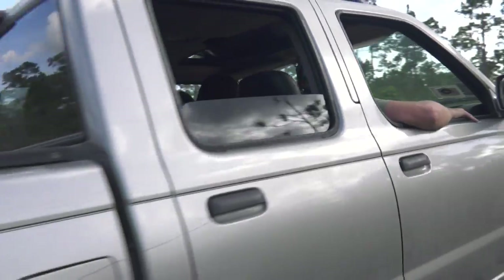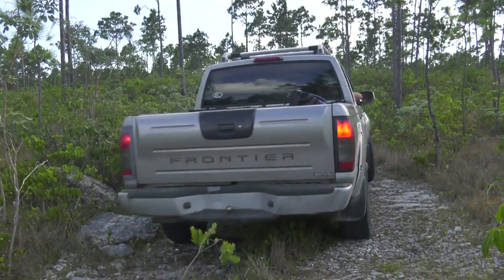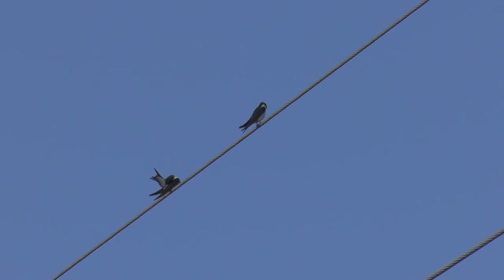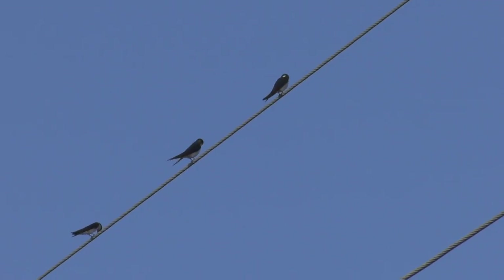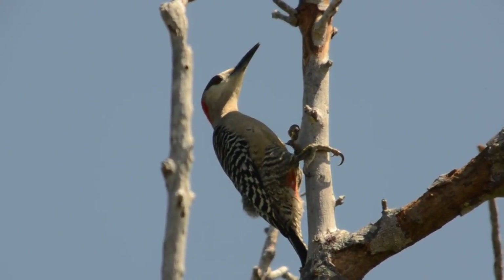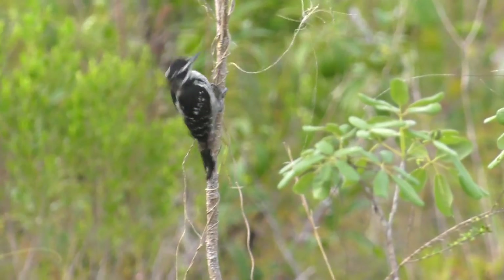This afternoon we're with Bahamas swallow researcher Maya Wilson from Virginia Tech University. She's got a Bahamas swallow nest that she's been monitoring, and we're going to check it out and learn a little more about the life history of this endangered bird. My name is Maya Wilson, I'm a graduate student at Virginia Tech, here on Abaco Island studying the Bahamas swallow. It's an endangered species that only lives in the Bahamas — a Bahamian endemic species. The Bahamas swallow is a secondary cavity nester, meaning it will only build a nest inside a cavity but can't create that cavity itself, so it relies on other species — mostly woodpeckers — to create those cavities.